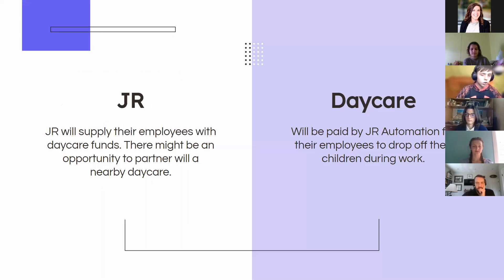JR will fund vouchers to give to daycares, or just give employees the money directly. The employees will take that to the daycare of their choice, where the daycare will care for their children while they are at work. It might even be possible to partner with a nearby daycare, perhaps to lower prices a little bit. Now Emma is going to talk about the short-term solution.